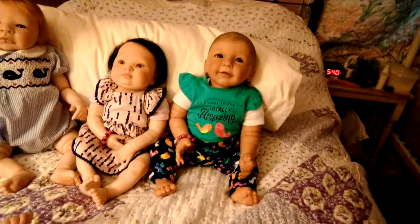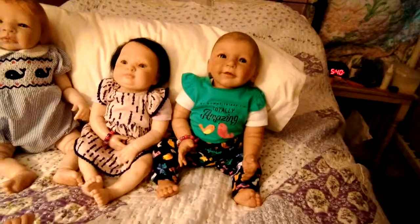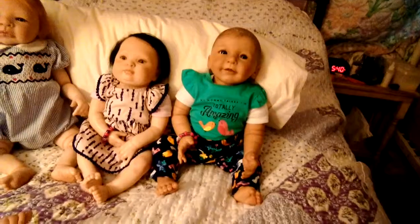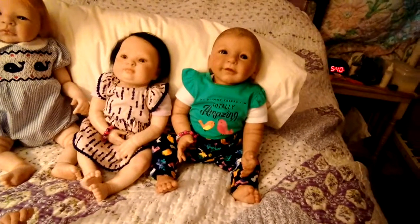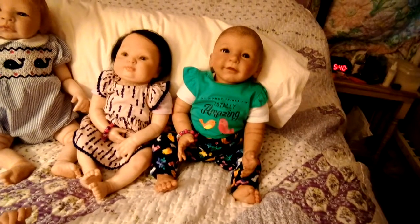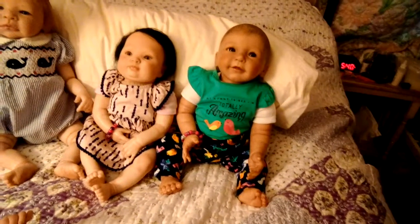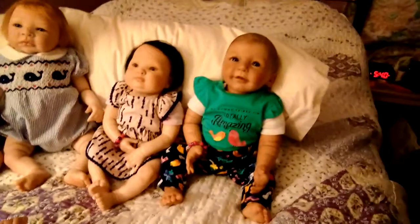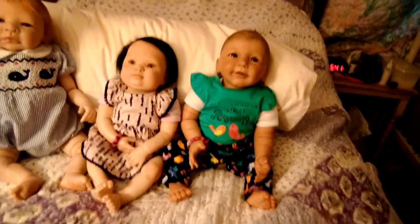Her name is Caroline Faith — my husband has faith that I can reborn my own dolls, so I named her Caroline Faith. Her pants are navy with birds of every color of the rainbow on them. She has yellow flowers and pink birds and blue flowers. She's got painted hair and blue eyes, and a smile that melts my heart — she's got dimples. I'm a sucker for dimples and red hair.